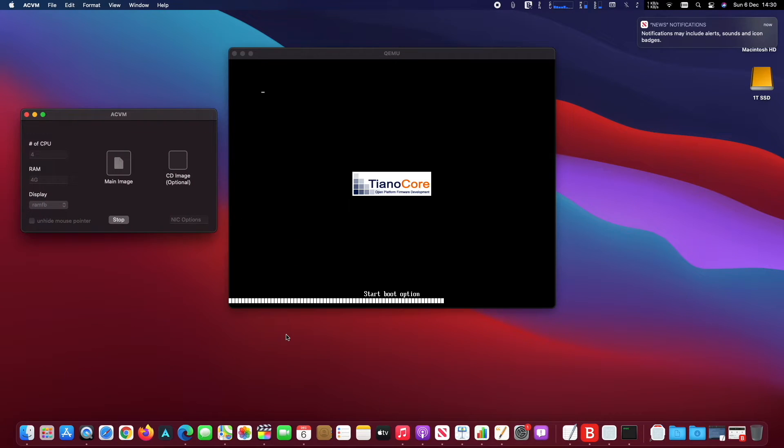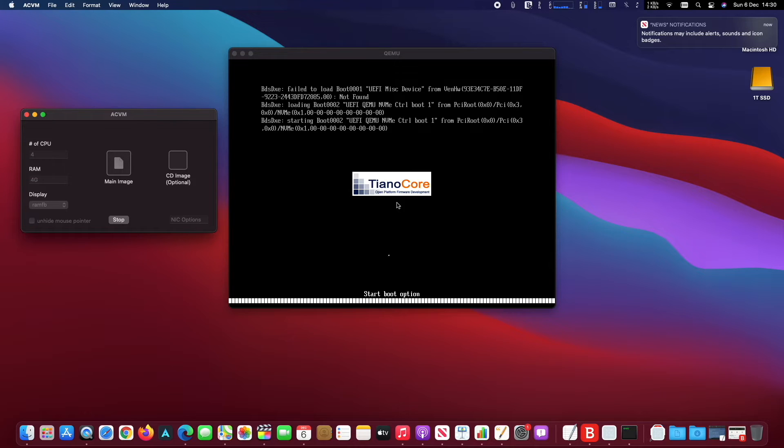The 8-core GPU is good enough to produce decent results. I have seen people playing Call of Duty Black Ops 3 without a problem, running on Rosetta 2.